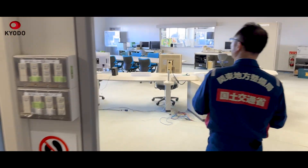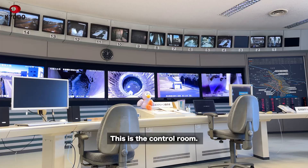According to Yoshio Miyazaki, a land ministry official who heads the operation.